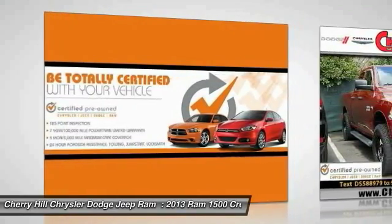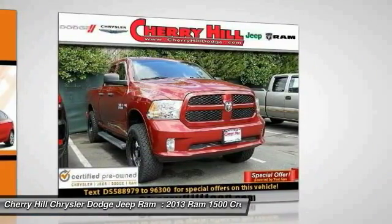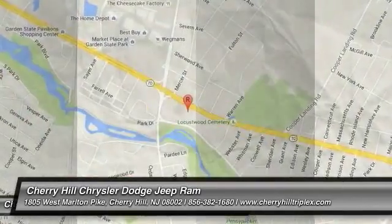Four-wheel disc brakes, cruise control, four-wheel drive. Wouldn't you look great in this vehicle? Stop in today and see for yourself.